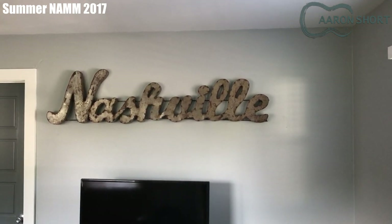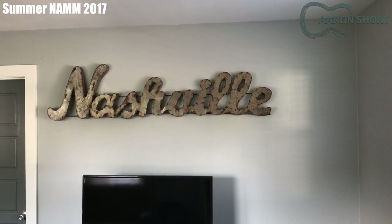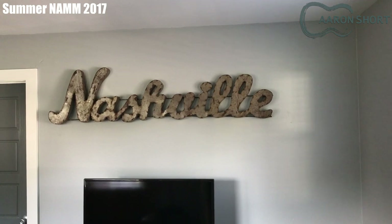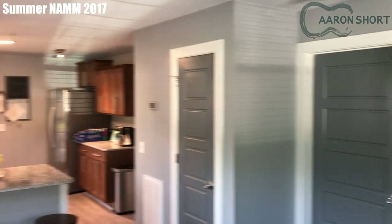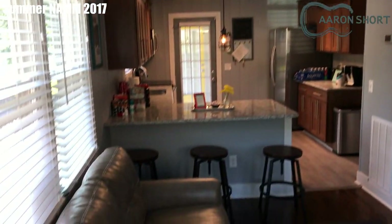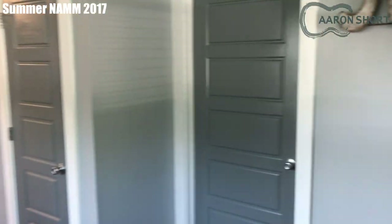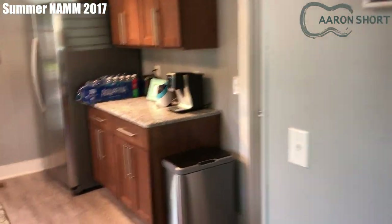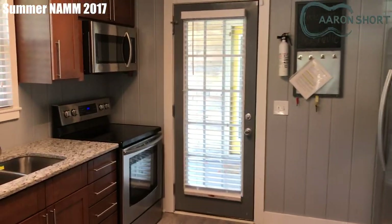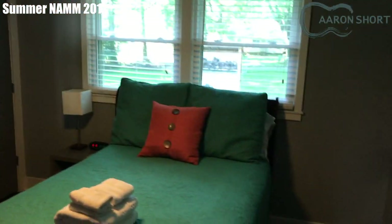First day in Nashville, Tennessee. Arrived last night and had a bit of a rough night's sleep, so still a little tired. Decided to do an Airbnb this time rather than a hotel. This is the living room and the kitchen. There are actually two bedrooms, plenty of closets, and a big kitchen, so I did some grocery shopping last night to cook some meals at home and stay healthy.